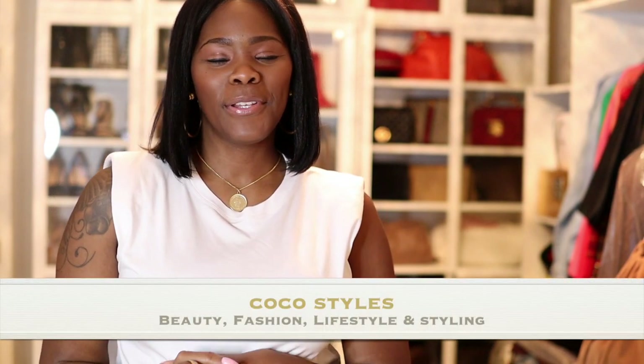Welcome back to my channel guys, it's your girl Coco Styles. On this channel we talk about beauty, fashion, lifestyle and styling. I wanted to bring you guys two new jackets in my wardrobe.